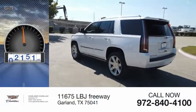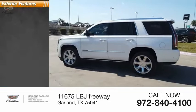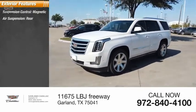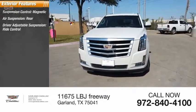This vehicle has less than 45,000 miles. Here are some of this vehicle's great options: suspension control, magnetic air suspension rear, driver adjustable suspension, ride control.